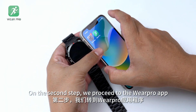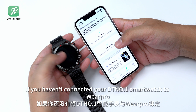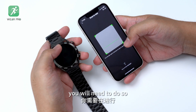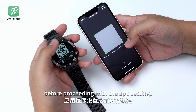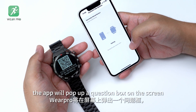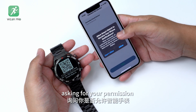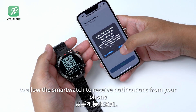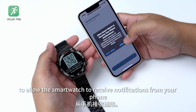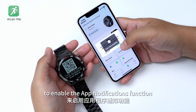On the second step, we proceed to the Wearable app. If you haven't connected your DT No.1 smartwatch to Wearable, you will need to do so before proceeding with the app settings. During the pairing process, the app will pop up a question box on the screen, asking for your permission to allow the smartwatch to receive notifications from your phone. You must tap Allow to enable the app notifications function.